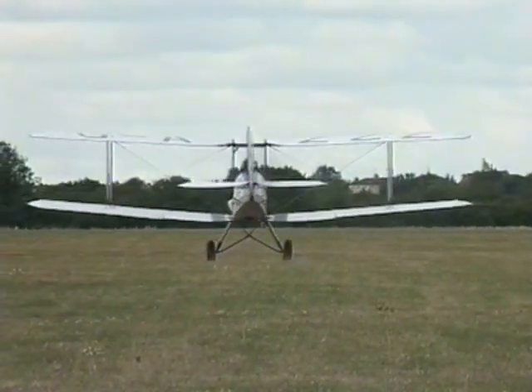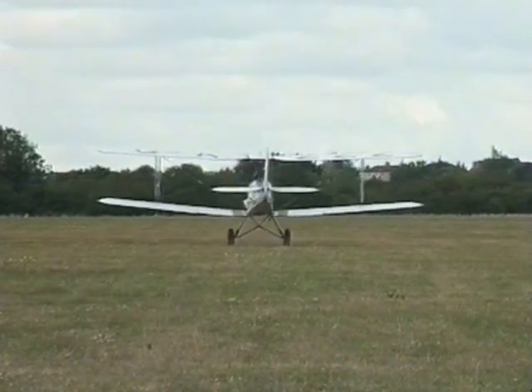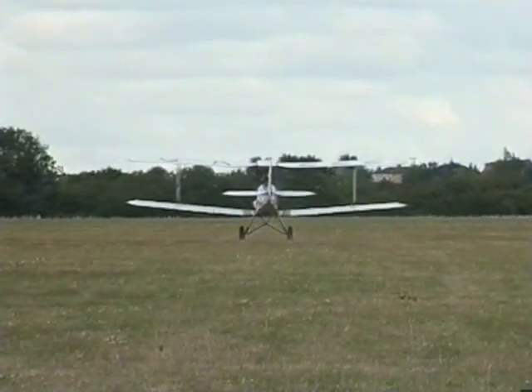During wheeler landings the pilot must not let the tail get too high, which could cause a nose over, particularly on soft or rutted ground.